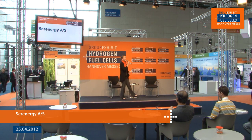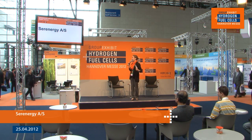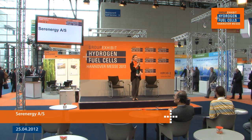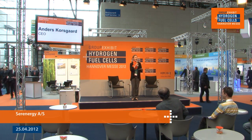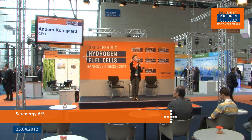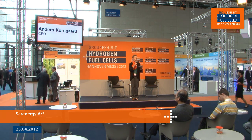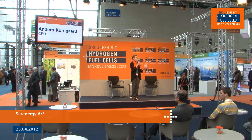Good afternoon and welcome to the last talk of the day. You must all be exhausted, so please do come in and sit down — there's plenty of room, the seats are relatively comfortable, and the drinks are on the house. We have an interesting talk for you right now: high temperature PEM reformed methanol systems. With me today I've got Anders Korsgaard, the CEO of Serenity. Please help me in welcoming him on stage.